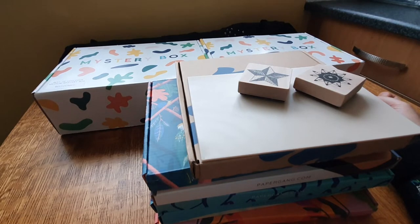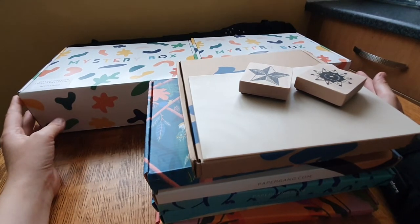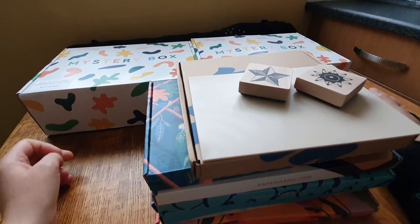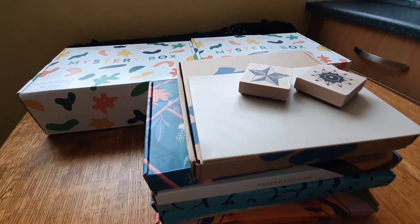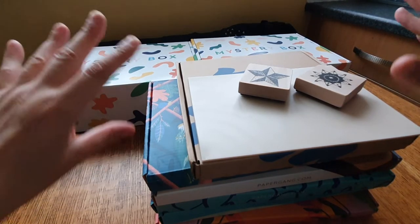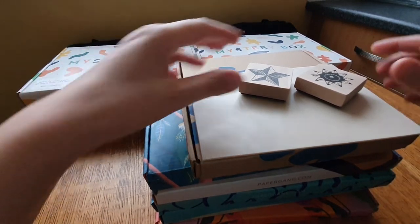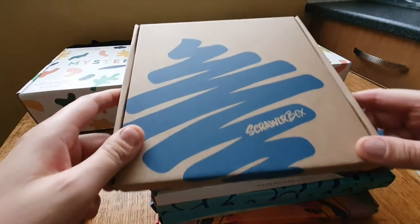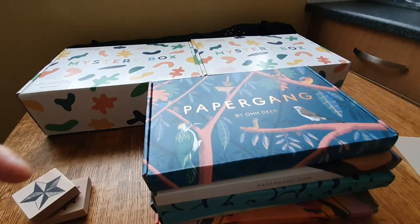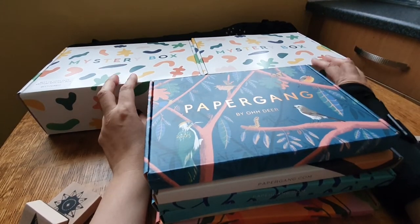I've got this horrible strip light and it leaves loads of shadows, so hopefully I'll be able to do it before it gets dark. Anyway, I'm not going to unbox everything in one video - I'll be breaking it down. So this is my scrawler box, I haven't opened it yet. I'll shove that to one side.